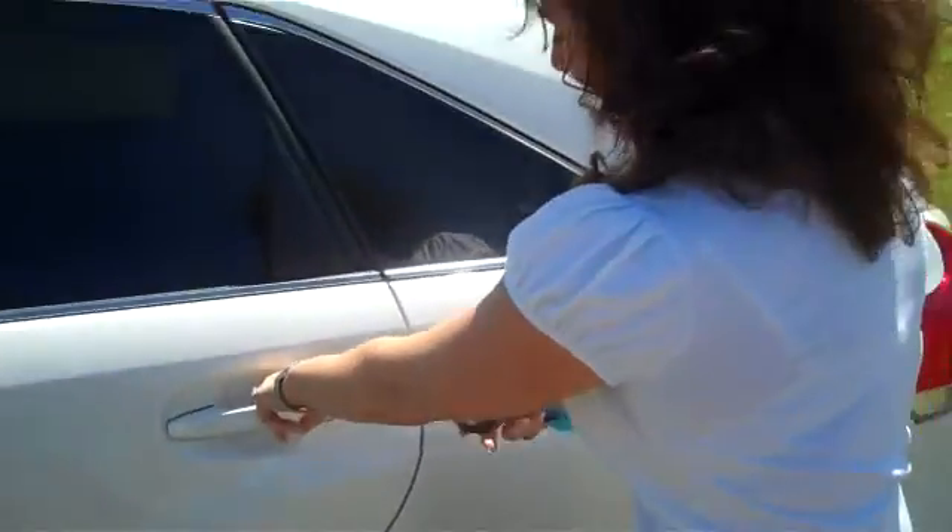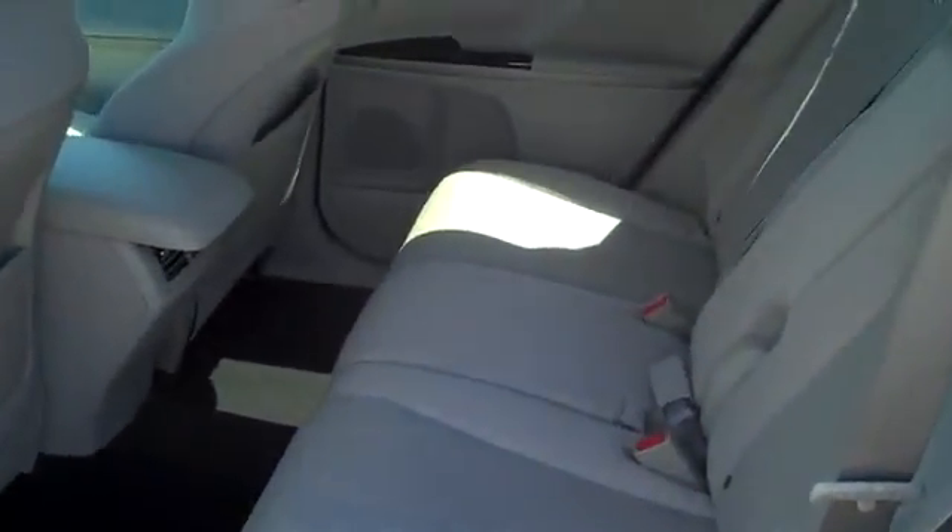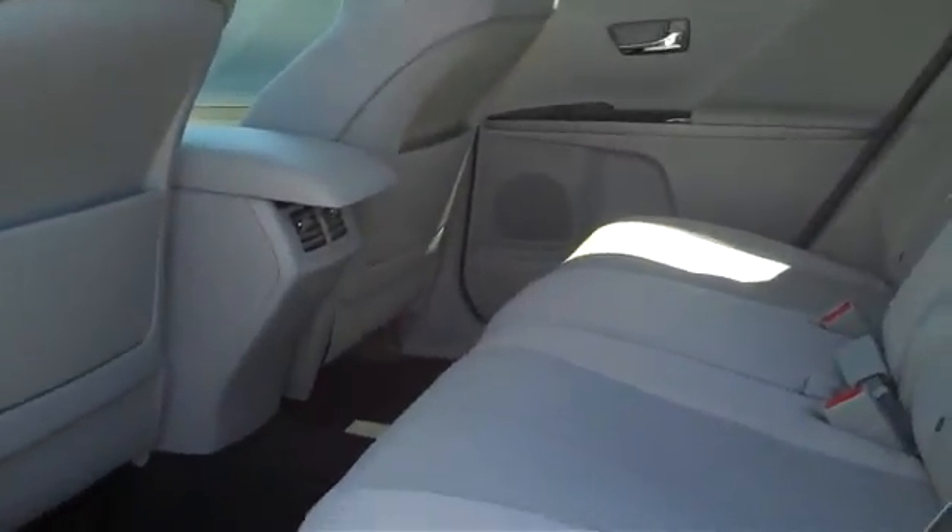As well as the back seat. As you can see, lots of space. I'm sure your wife will enjoy that.